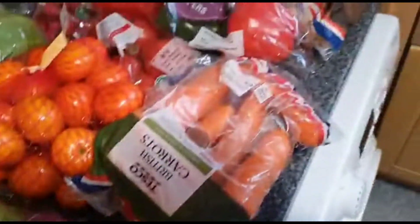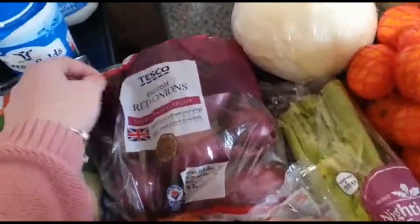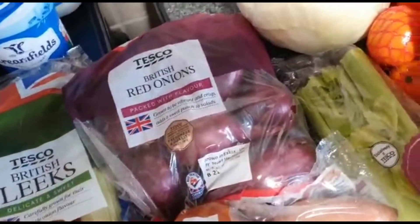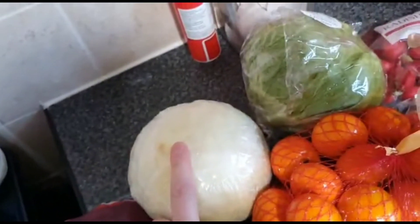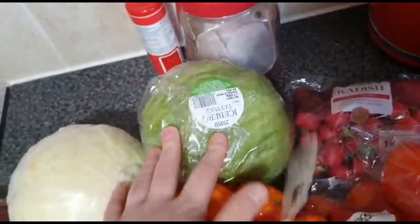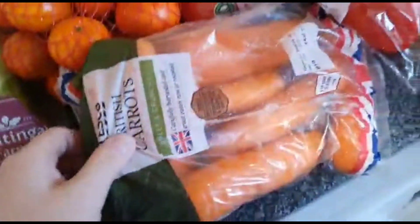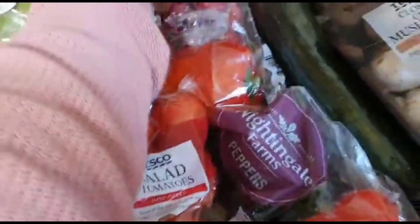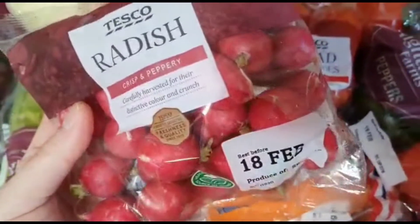For vegetables and fruit, I got some leeks, some red onions — I really like red onions at the minute, I eat them raw, which doesn't do my breath any favors, but I have them with a cheese sandwich. I got sweet potato, some celery, a white cabbage, some lettuce, satsumas or easy peelers, carrots, salad tomatoes, and some radish — I've never tried radish but my partner likes them, I thought it'd be nice in a salad.